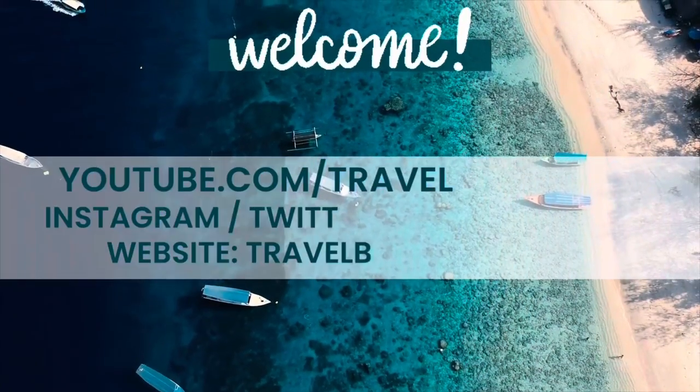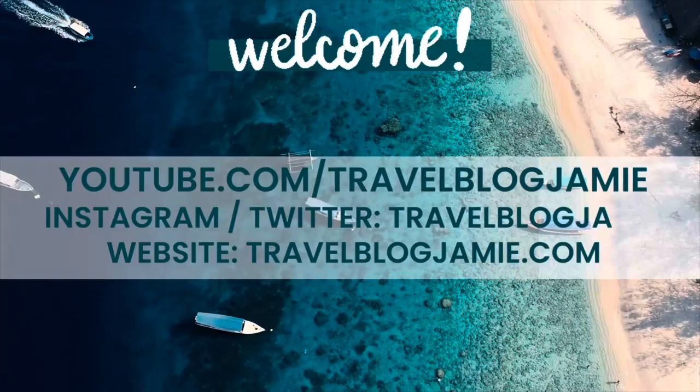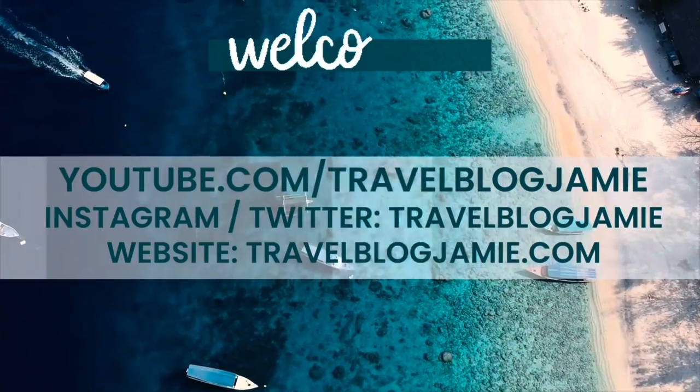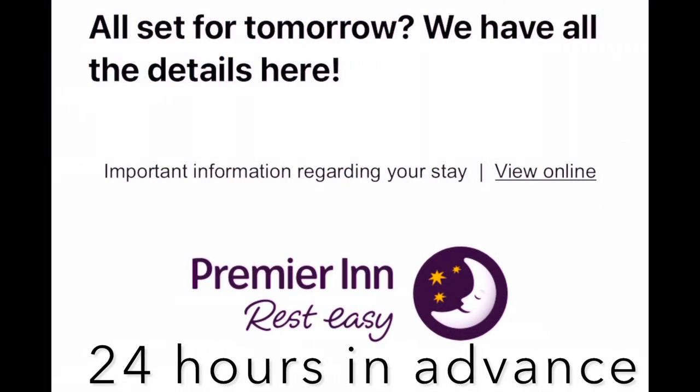Come with me and let's explore! But before the main event, please do show your support by giving this video a cheeky little like, subscribing and turning on notifications for my bi-weekly travel and cruise vlogs.